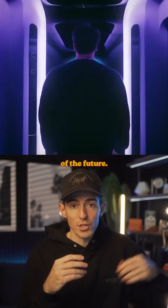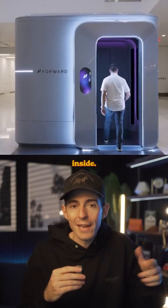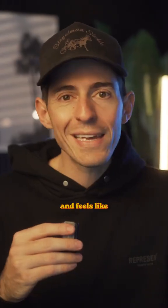This is the doctor's office of the future. It's called the CarePod. But here's what's crazy — there's no medical professionals inside. No doctors, no nurses. The whole experience is automated and feels like it's from the future.